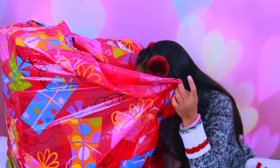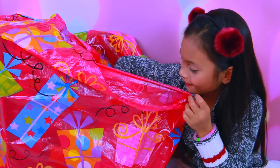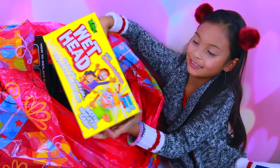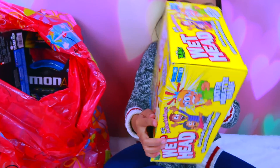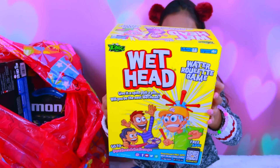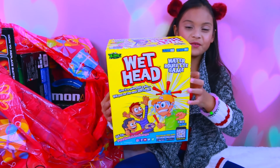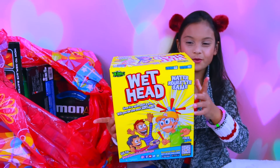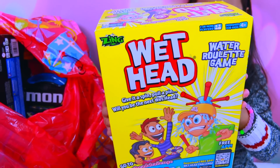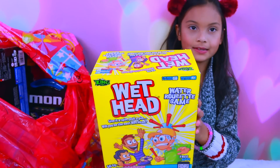Do you have any more stuff in the big bag? Look, it's the Wet Head Challenge, and this one is a super fun game. Look for this video because me and mommy are going to do a challenge of this — the wet head challenge with a twist. So look for that video upcoming soon.